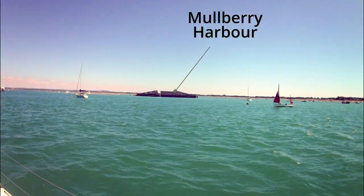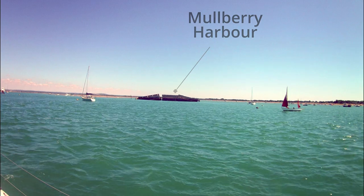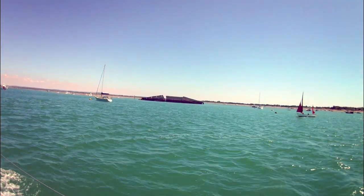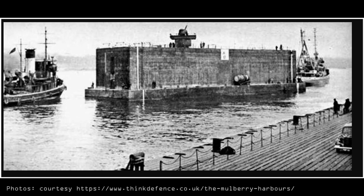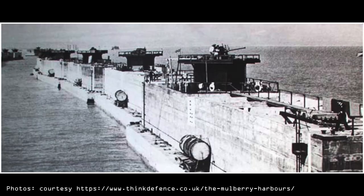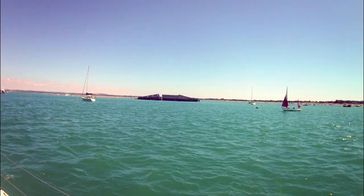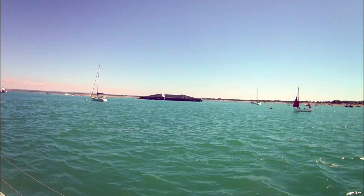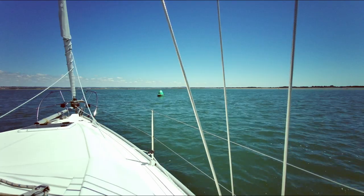Just north of Ferry Point lies the buckled concrete hulk of one of the caissons, destined to play its part in the D-Day landings of 1944. Langston was one of the sites used to construct sections of the Mulberry harbours that were towed to France to form part of the breakwater, protecting the temporary floating quays on the Normandy beaches from the worst of the weather. The caisson that you see here had developed a fatal crack before its departure, and so it was towed out of the way onto Sinah Sands where it now lies.